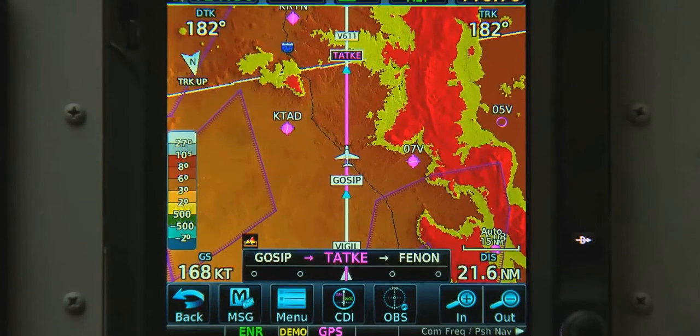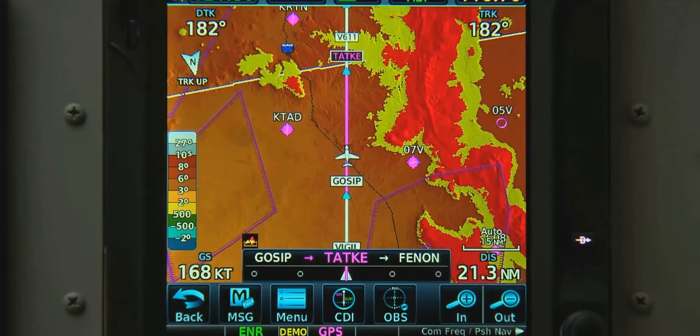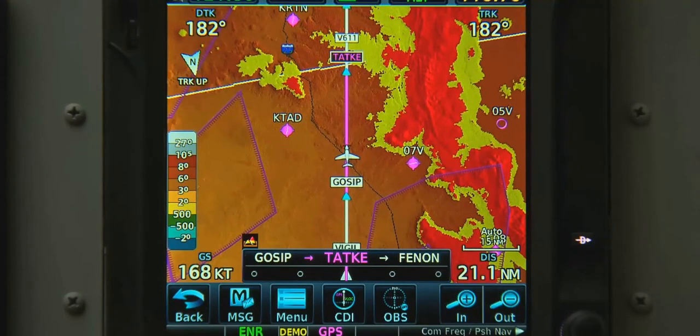Once we've taken off, we can use the map to its full potential. The GTN has the built-in capability to display terrain data. Red shows terrain within 100 feet below our altitude or higher. Yellow indicates terrain we need to be cautious of — anything within 1,000 feet of our altitude.